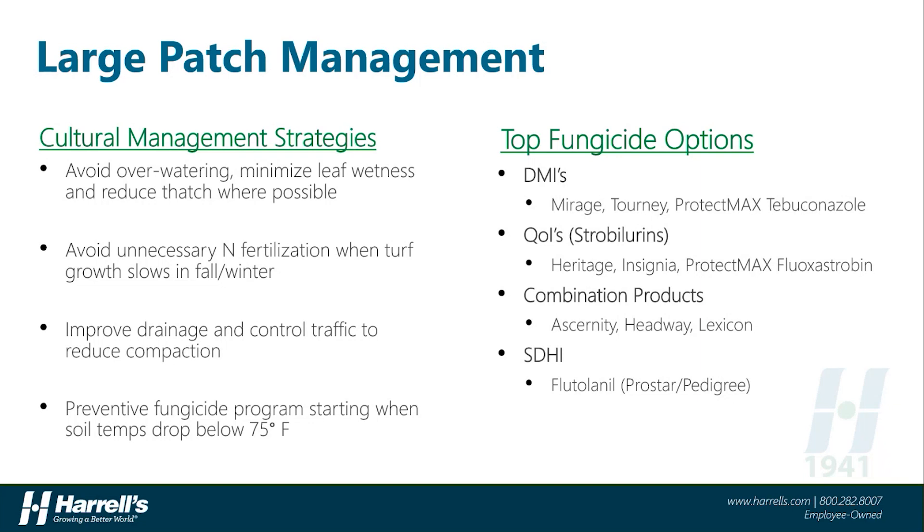Next, we have the QOIs or strobilurin fungicide class. Products like Heritage, Insignia, or ProtectMax Fluoxystrobin all do a very good job on Rhizoctonia diseases like large patch and are all labeled for use on home lawns and athletic fields. Combination products that incorporate multiple active ingredients from different classes of chemistry, including things like Acernity, Headway, and Lexicon, are very effective tools for managing large patch on higher-value turf areas like golf courses. And finally, within the SDHI class of chemistry, there is one active ingredient, Flutalinil, which is highly effective on large patch, making it somewhat unique amongst its peers in this particular FRAC group.